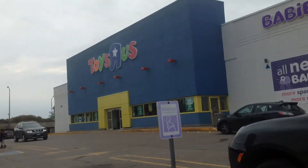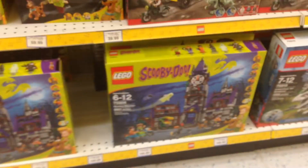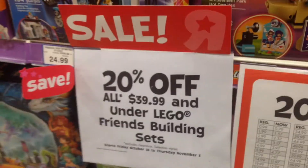Here we are at Toys R Us. This is the promotion — 20% off. We got Scooby Doo, Jurassic World 20% off, Angry Birds 20% off. Nice. Oh, sale on Bionicles. These are the new Rogue One sets — Ugly Wing — 20% off.